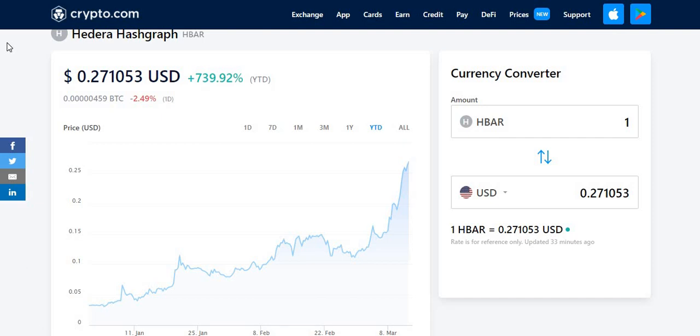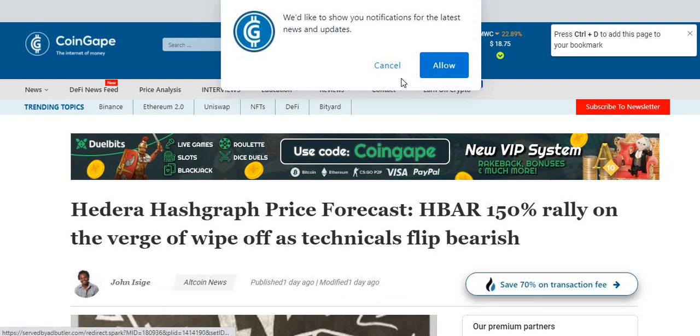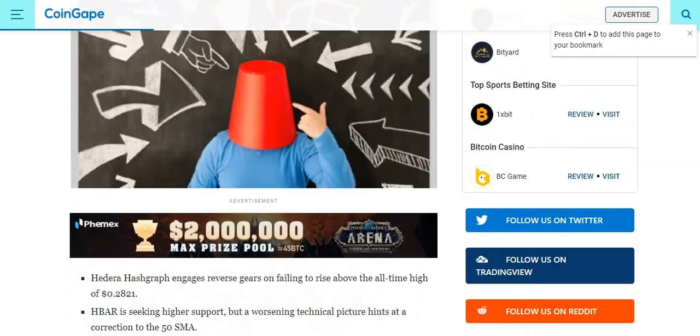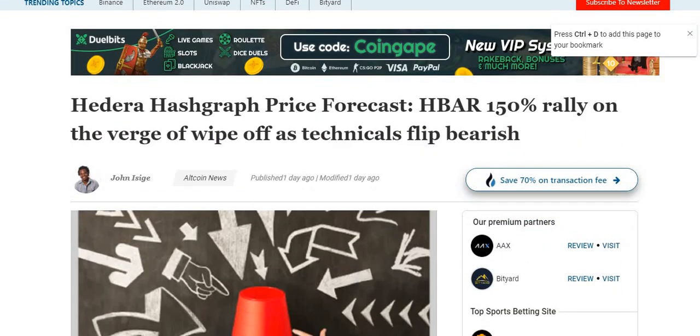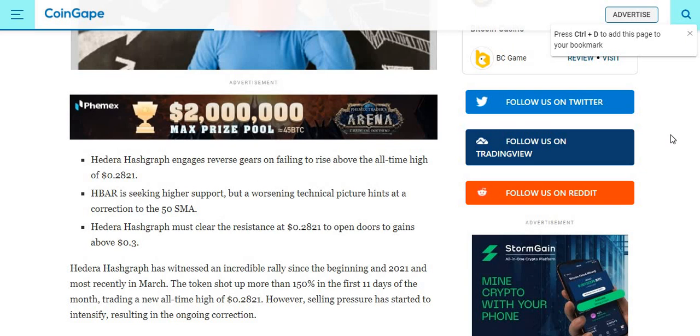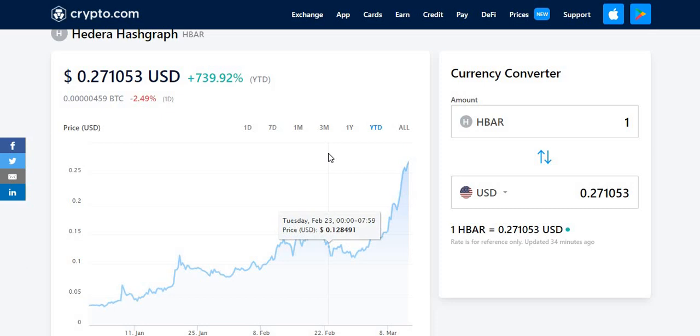Let's have a look at some recent news and the positive feedback they've been getting. This is on the website CoinGape. The headline is: 'Hedera Hashgraph price forecast: HBAR 150% rally on the verge of a wipe off as technicals flip bearish.' Hedera Hashgraph engaged reverse gears on failing to rise above the all-time high of 28 cents. HBAR is seeking higher support, but a worsening technical picture hints at correction to the 50 SMA. Hedera Hashgraph must clear resistance at 20 cents to open doors to gains above 30 cents. Sometimes these go through price correction when cryptocurrency is overvalued and the value drops dramatically.